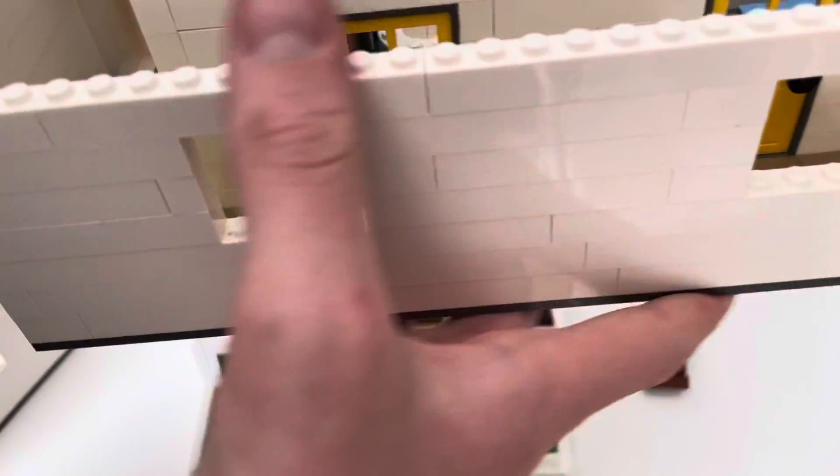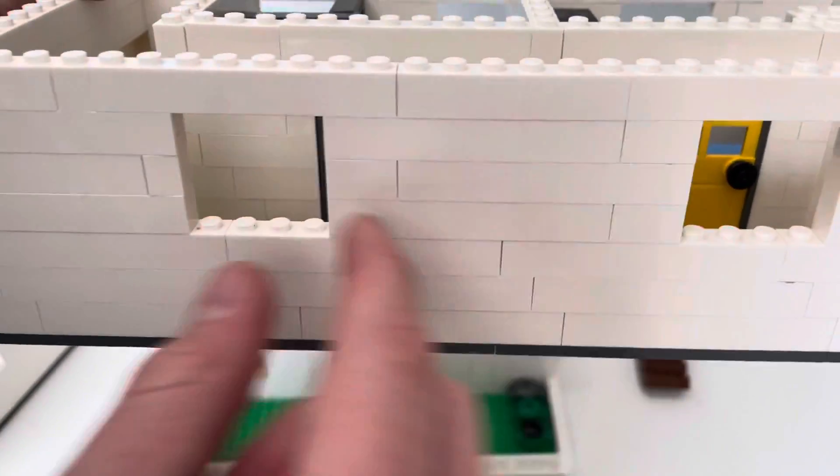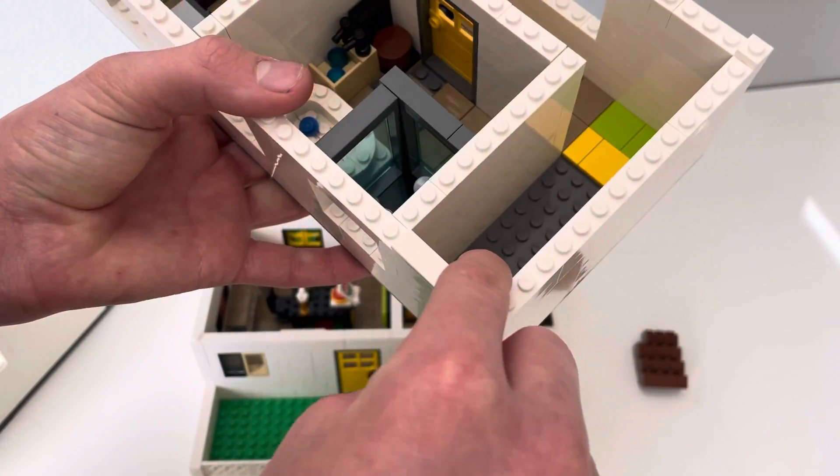And a little dresser. Then we have our hallway — when I get more windows they're going to go in there. And that's where our stairs are going to go.